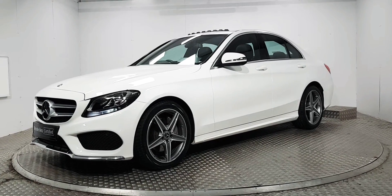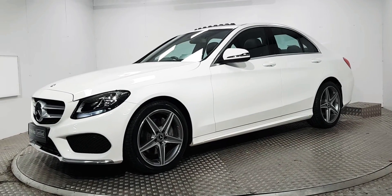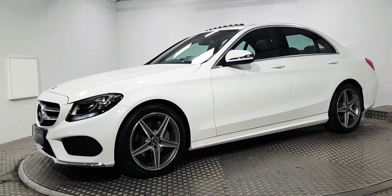Welcome to MSL Park Motors Mercedes-Benz. This is a beautiful 2016 C180 automatic.